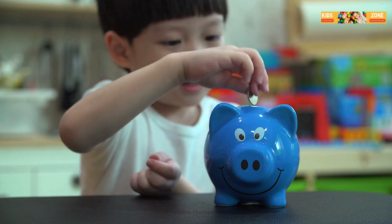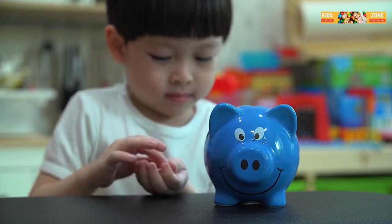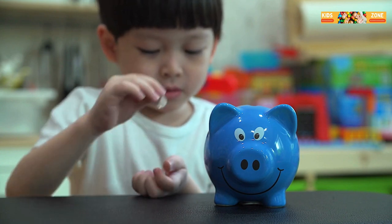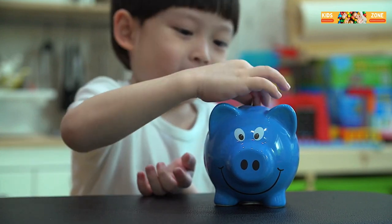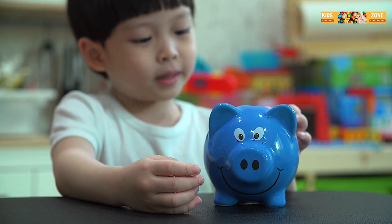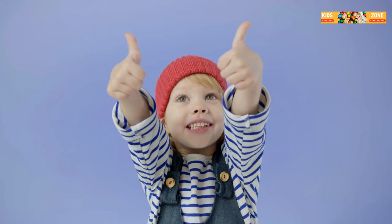And there you have it — now you know the basics of economics: money, goods and services, needs and wants, supply and demand, saving and spending, and budgeting. Understanding these can help you make smart choices with your money and resources. Thanks for watching, and remember, learning is always an adventure. See you next time!